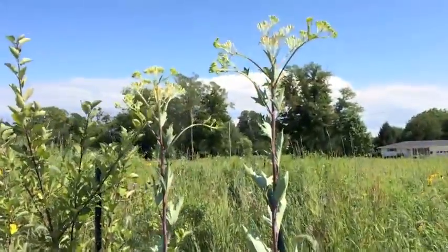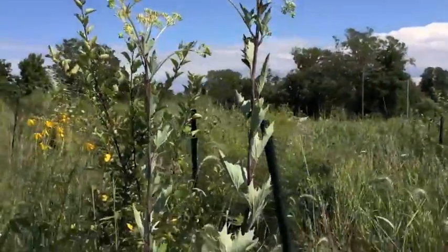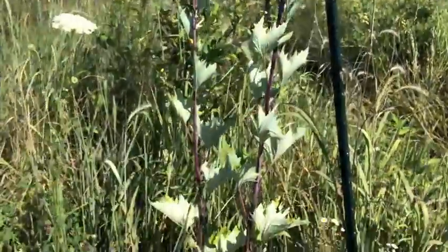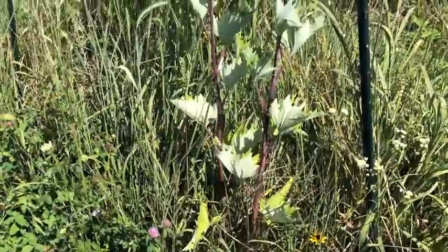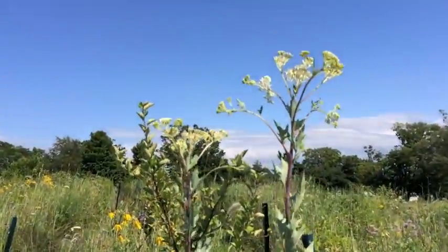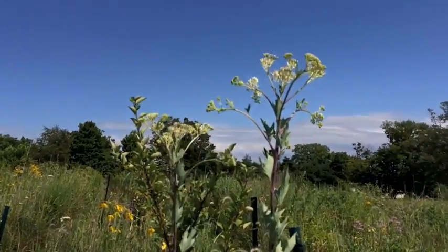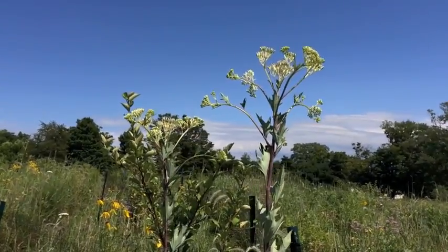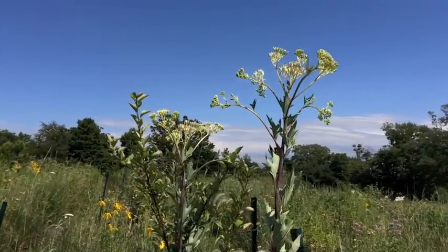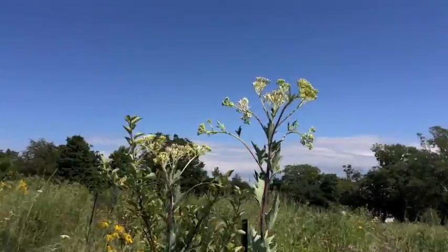This is pale Indian plantain. Pale Indian plantain is a plant of the eastern tallgrass prairie. It's a member of the aster family. It grows from three to five feet tall, but the specimens on our property have been growing about six feet tall. They stand out higher than the rest of the flora in midsummer, with a very pretty white bloom at the top.